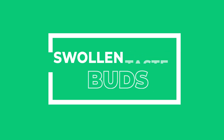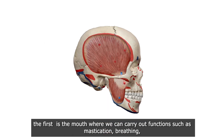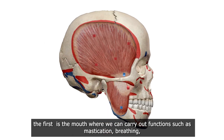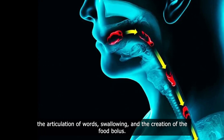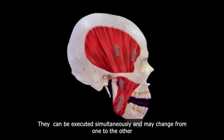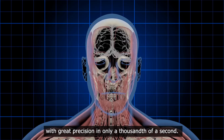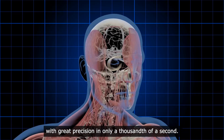Swollen taste buds. The stomatognathic system is made up of different organs. The first is the mouth, where we can carry out functions such as mastication, breathing, the articulation of words, swallowing, and the creation of the food bolus. These functions can be executed simultaneously and may change from one to the other with great precision in only a thousandth of a second.